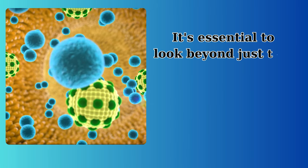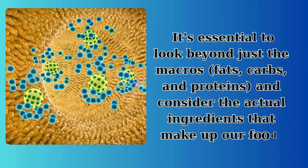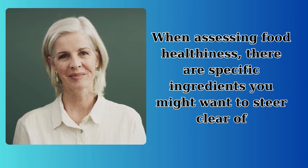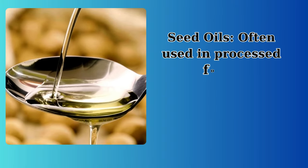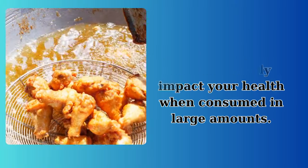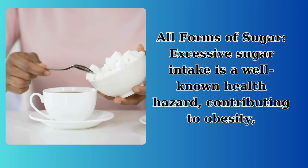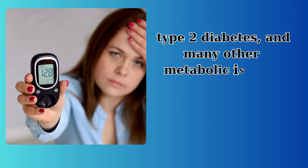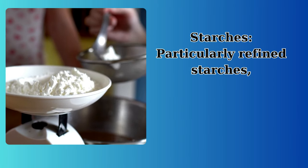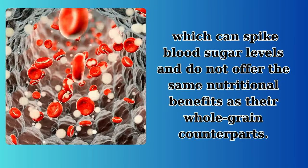It's essential to look beyond just the macros — fats, carbs, and proteins — and consider the actual ingredients that make up our food. When assessing food healthiness, there are specific ingredients you might want to steer clear of. Seed oils, often used in processed foods, can be inflammatory and may negatively impact your health when consumed in large amounts. All forms of sugar: excessive sugar intake is a well-known health hazard, contributing to obesity, type 2 diabetes, and many other metabolic issues. Refined starches can spike blood sugar levels and do not offer the same nutritional benefits as their whole-grain counterparts.